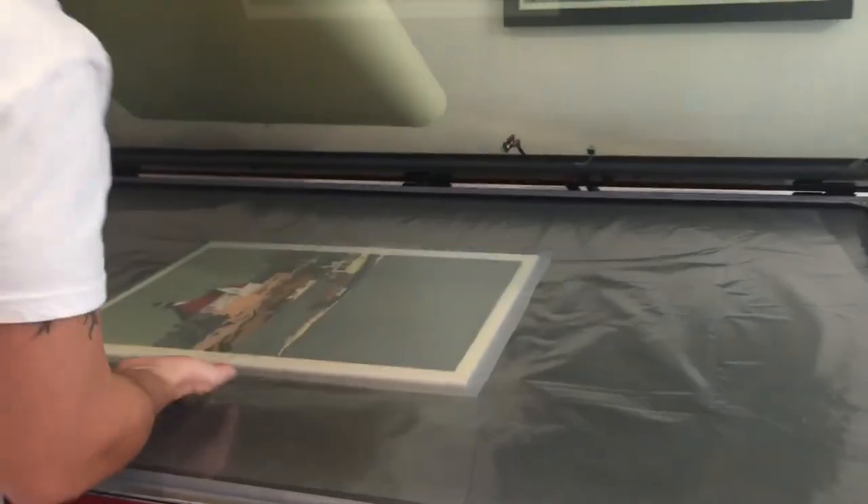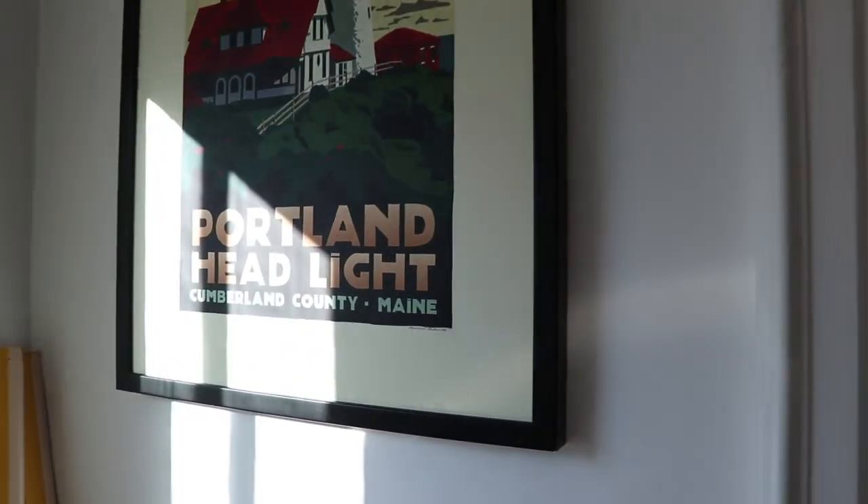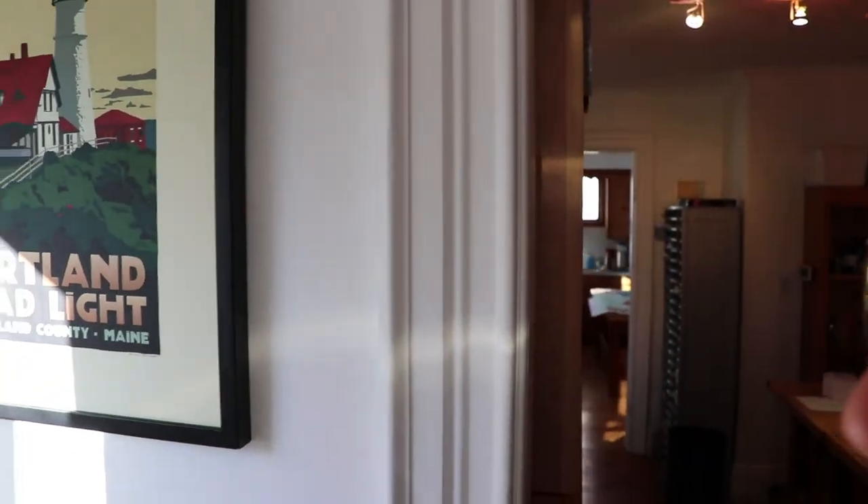I'll show you the stock room. So this is where we keep all the rolled prints, right over here. We have a few over here as well. We laminate the artwork and have it on file and ready to ship. This is where we prepare the art for framing — we laminate. It's a special coating we put on the art so there's no glass. You see how it doesn't reflect? There's no glass on it so it doesn't bounce back at you. It's just a neat way of framing the art.